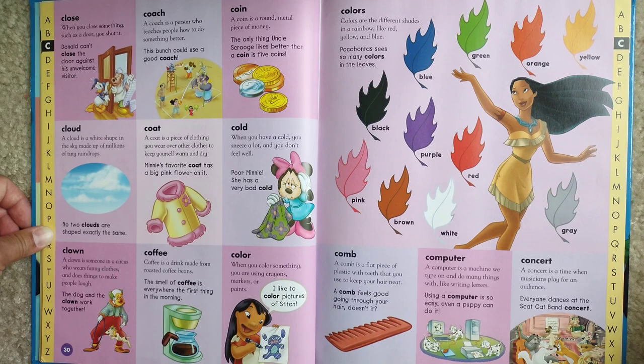Coat. A coat is a piece of clothing you wear over other clothes to keep yourself warm and dry. Minnie's favorite coat has a big pink flower on it.